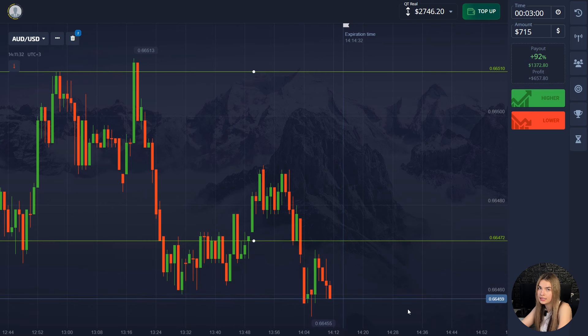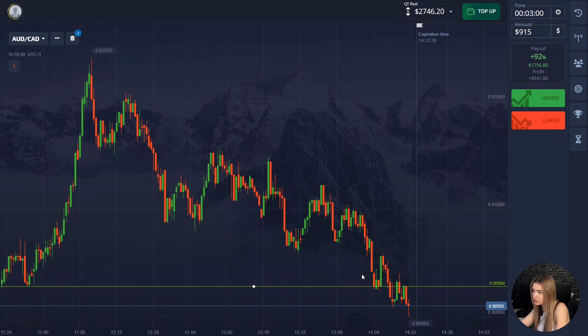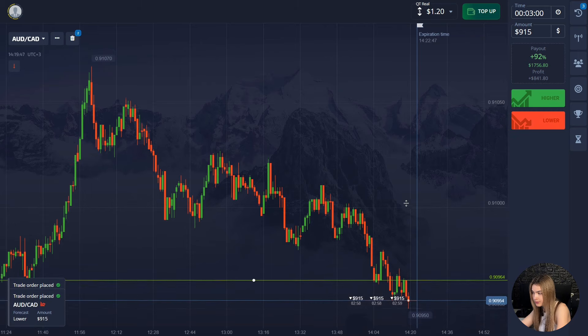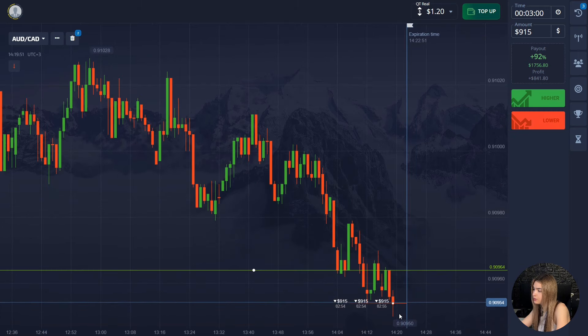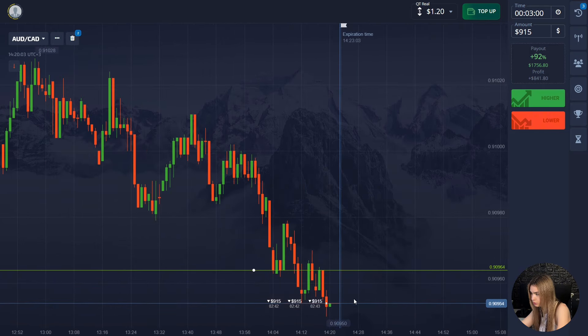Here we have a good and confident downtrend. The price touched the support level and is already going beyond it. In such a situation, we'll open a deal for three minutes down. I think this level will break through and the price will continue to move down. As you can see, the main price highs on the chart are decreasing, telling us the price has good potential to go down. Recently the price has been moving downward with mostly long red candles. After breaking through the level, the price continued to move below it. We took three minutes with the margin to account for a possible correction zone or upward pullback.